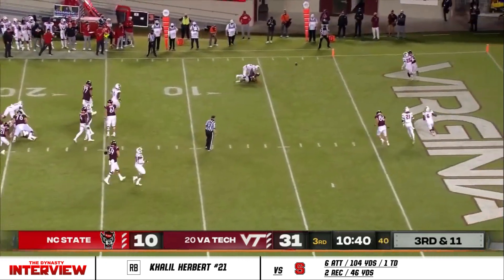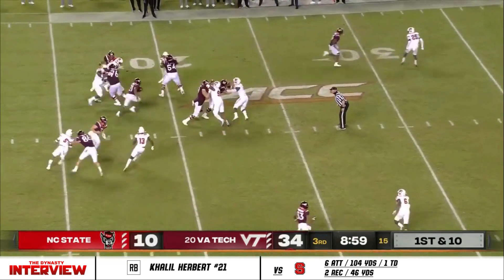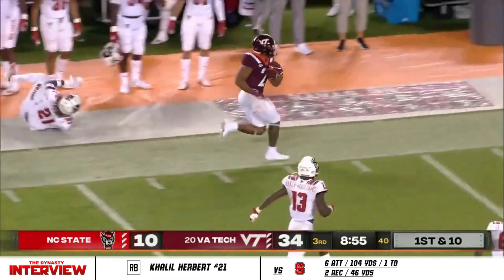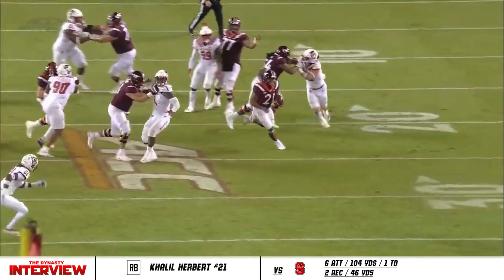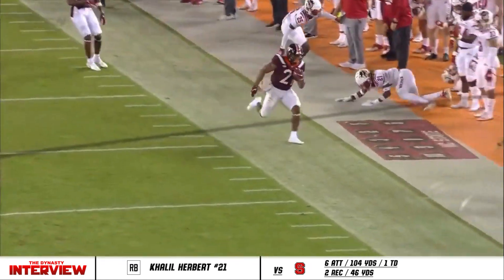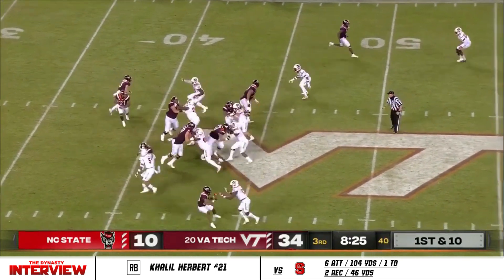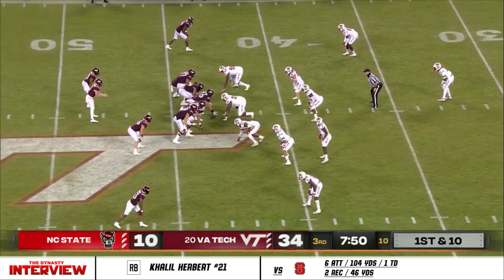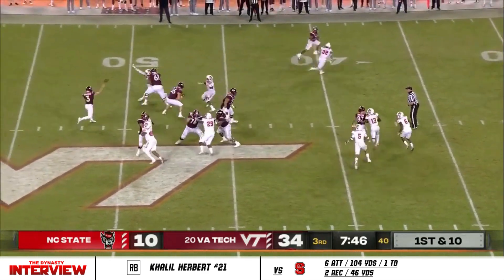He steps up and throws short. Herbert in the backfield along with Burmeister, whose hand is apparently healed. He's breaking away down the left side. One of the best things you can do is hand it off to Herbert, because he just picks up where he left off in the first half — they have not looked rusty for a minute.